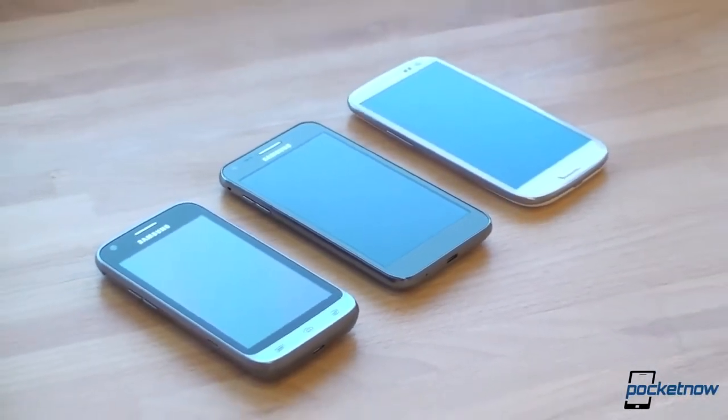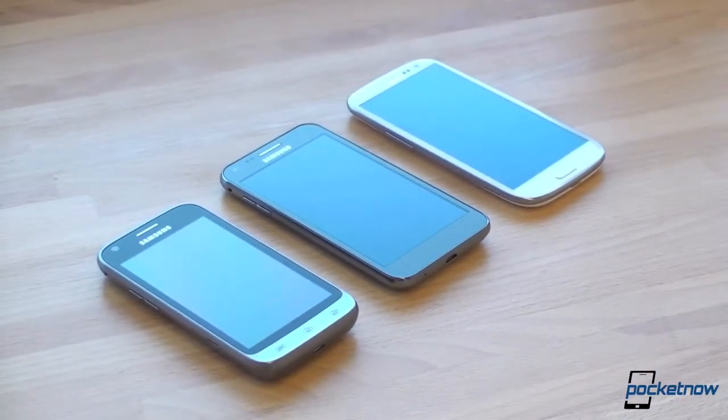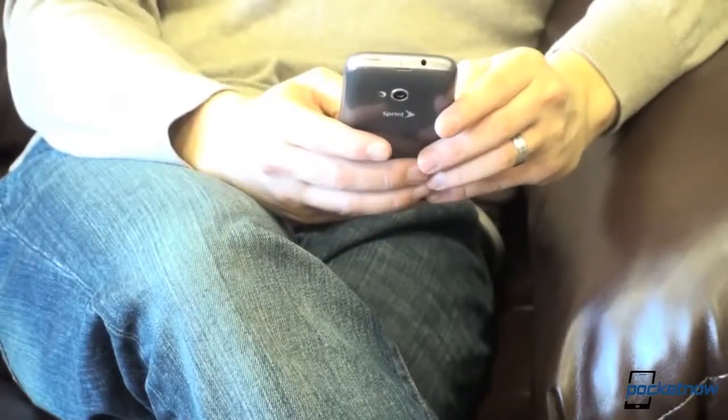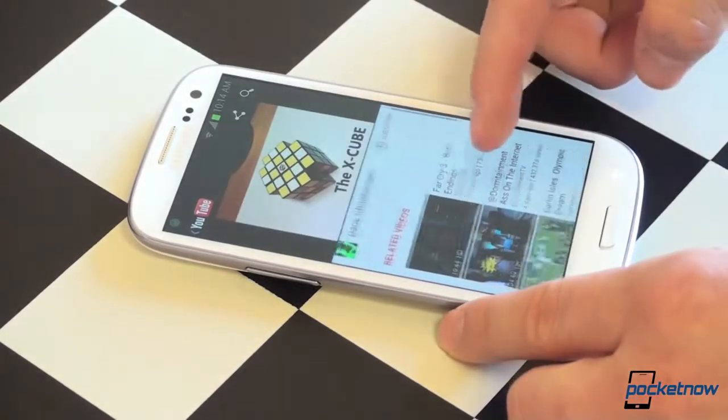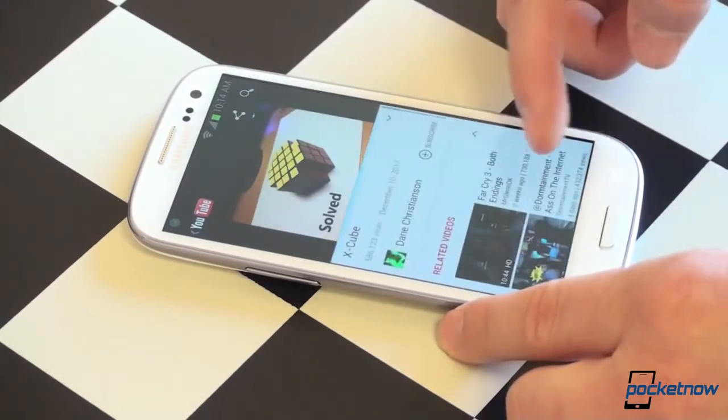Samsung's range of Android-powered Galaxy devices offers something for everyone. And when the limited data package is on Sprint, you're backed up by a network that lets you use Samsung Galaxy phones as they were intended, with no metering, throttling, or overages while on the Sprint network.